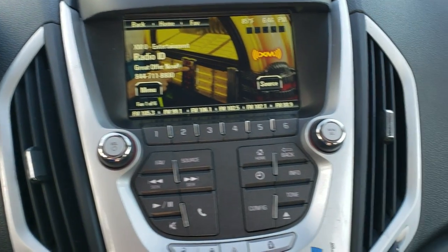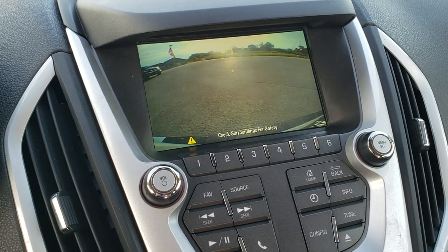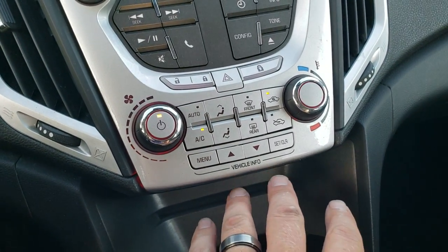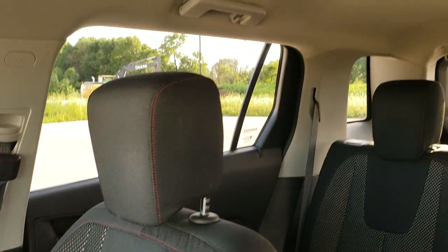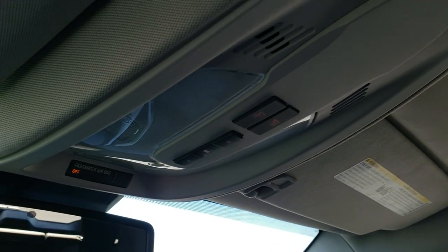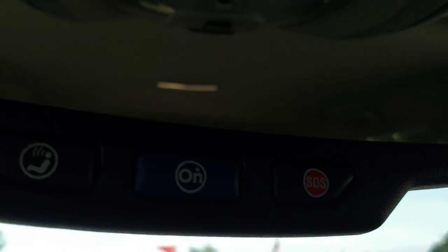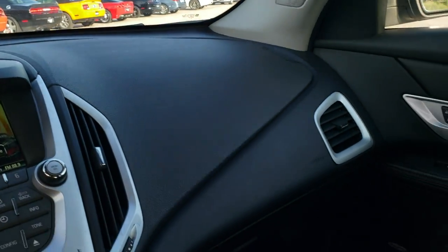You do get the GMC IntelliLink system with AM, FM, and Sirius XM radio capabilities. This is also where your backup camera shows up. You do get a CD player, and all your climate controls are right here — I can tell you that the air conditioning works awesome in this vehicle. The passenger's side seat is very clean, no rips or tears. The headliner is in great shape. I'm pretty sure this car has never been smoked in — it smells very clean inside. You do get OnStar capabilities in the rear view mirror, and StabilityTrack as well.